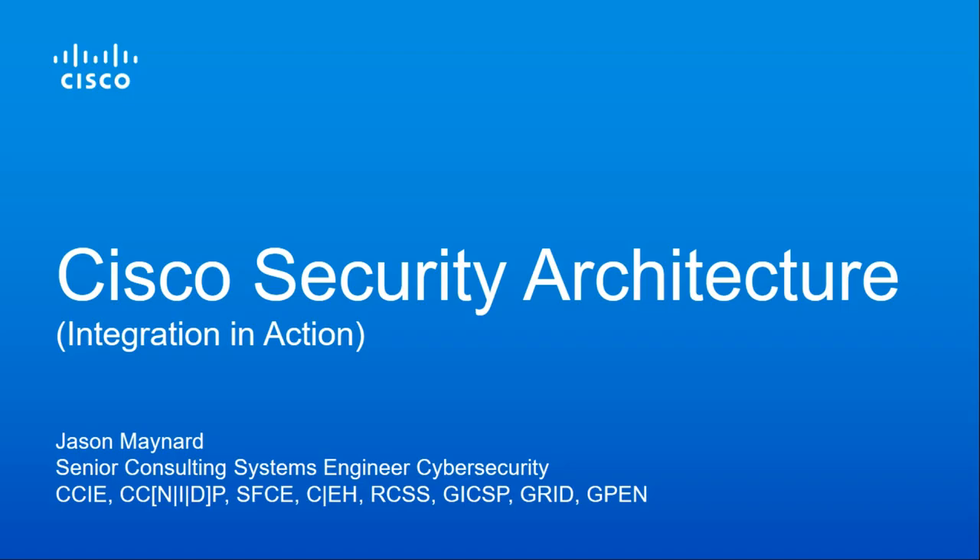Cisco security architecture. Today we're going to talk about the overall Cisco security portfolio and some of the advantages it offers in regards to integration. If you look at the industry as a whole, us as defenders have been trying to bat every threat out of the sky. Every security vendor on the planet is trying to provide 100% efficacy when it comes to threats — we want to be able to protect you against everything. But at this point in time, that's not something that is achievable.